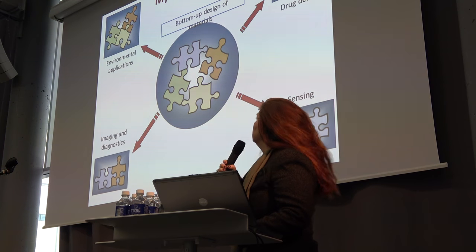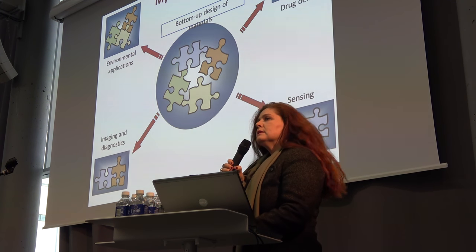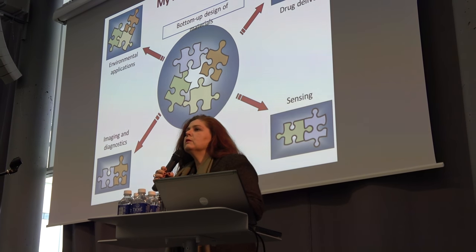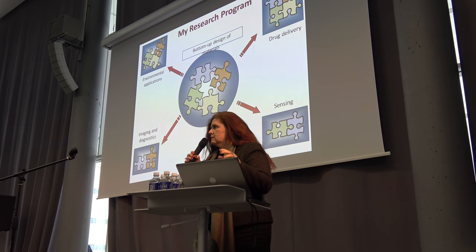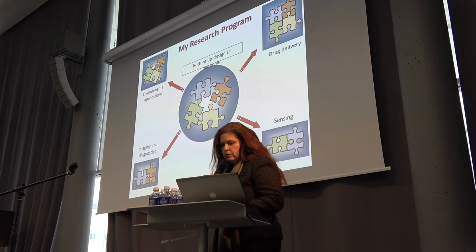In my lab, we synthesize — I'm a chemist — we synthesize building blocks of different molecules and learn how to assemble them in order to make new materials. We're interested in applications such as imaging, diagnostics, sensing, drug discovery, and environmental applications.